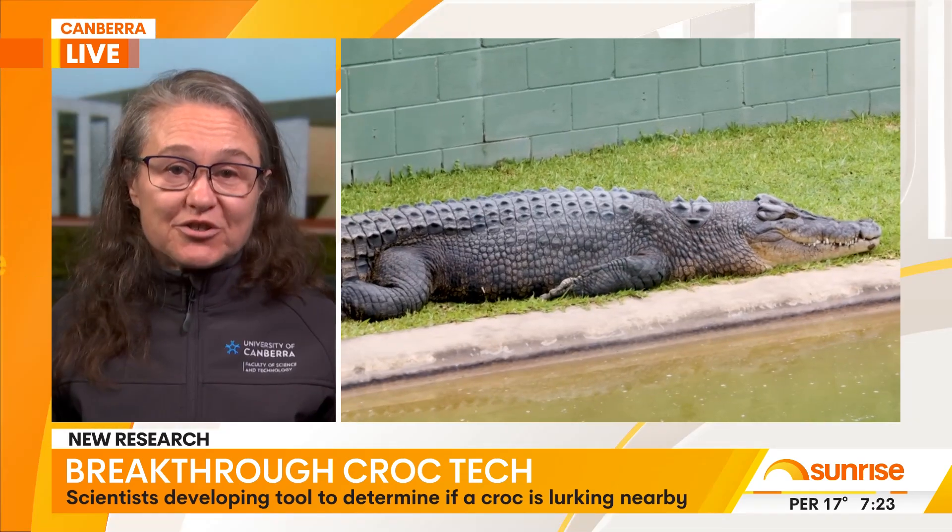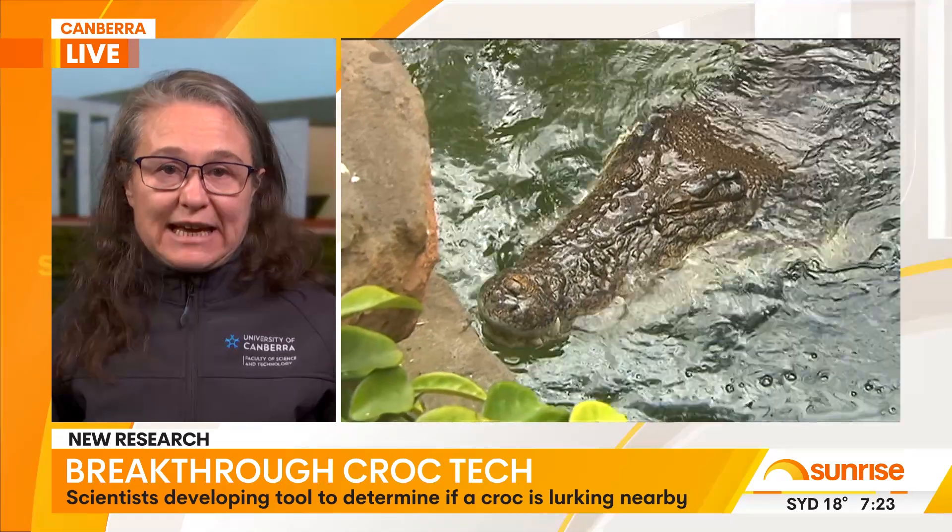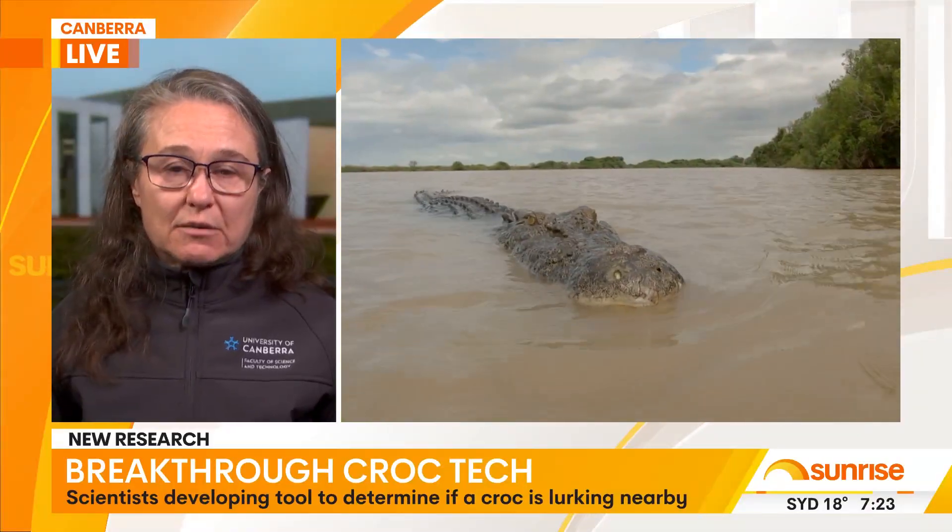One of the biggest pieces of advice is to be croc wise in croc country, so there is already a lot of signage in place around water bodies where crocodiles are known to live. This will add an extra layer and another tool they can use to help with the monitoring and management of these animals.